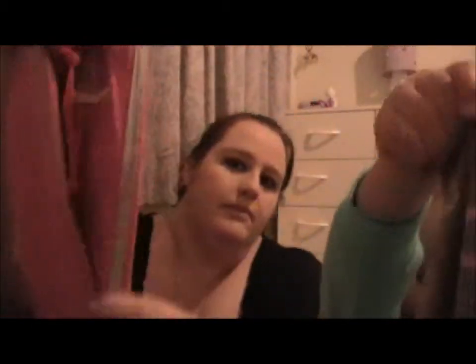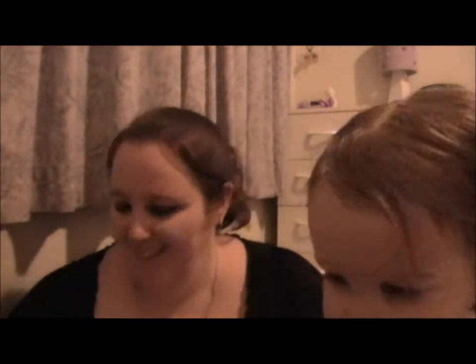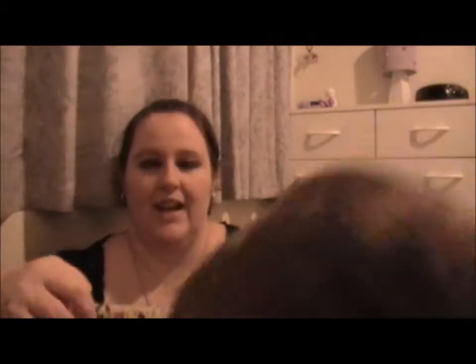Then we got her these little tracksuit pants that say 'sweetheart' and they've got little silver lines on the sides. And then these are pajama bottoms.